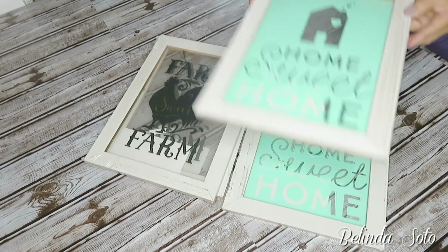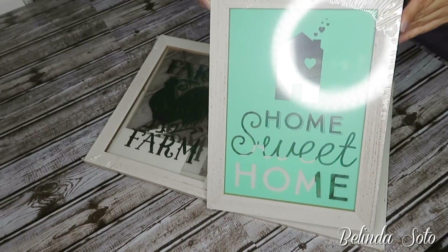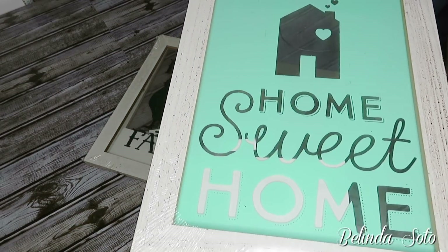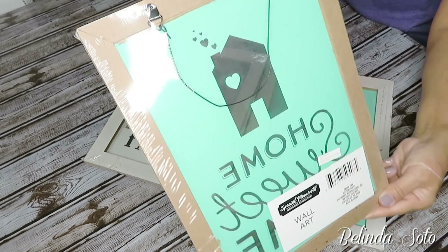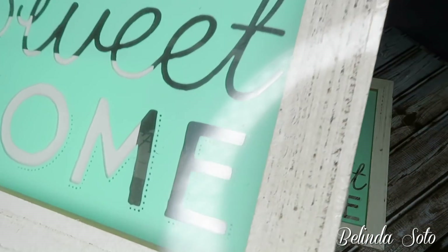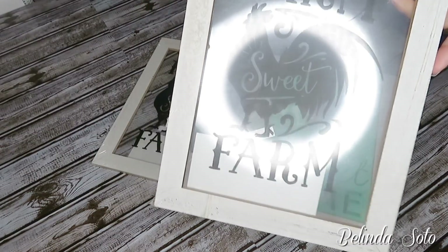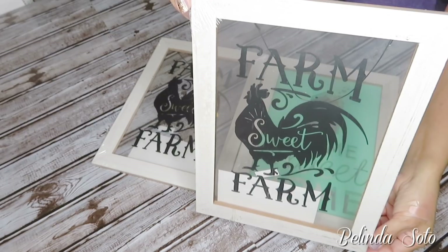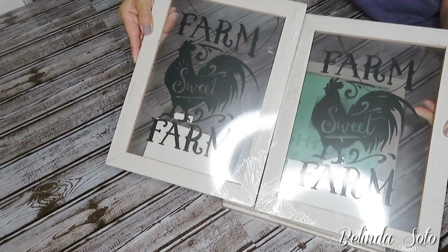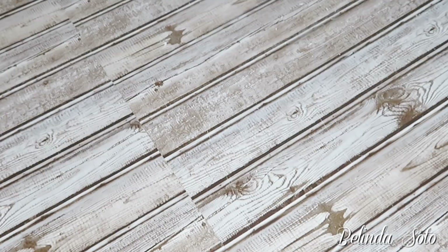The first items I want to show you are these farmhouse picture frames, and these were new at my Dollar Tree. I was very excited to see these — I had seen similar ones at Walmart. This one says Home Sweet Home and it is in a teal color. The back side has a wire so you can hang it, and the frame looks very farmhouse and rustic. I purchased two of those. The next one is my favorite — it says Farm Sweet Farm and has a rooster in the center. This is just so adorable and really screams farmhouse. I purchased two of these as well, four total, because I plan to do some sort of DIY with them.